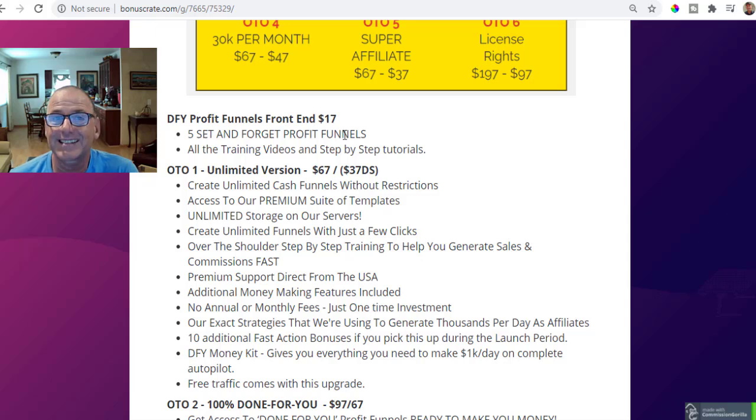Done For You Profit Funnels front end is $17. You get five set-and-forget profit funnels already on the front end, all the training videos, the step-by-step tutorials, and all my free cool custom bonuses, as well as all the vendor bonuses — all together there for you on the front end product for just $17.